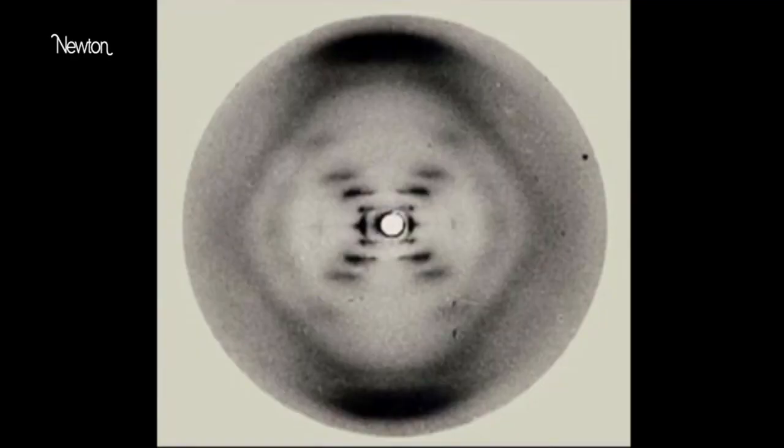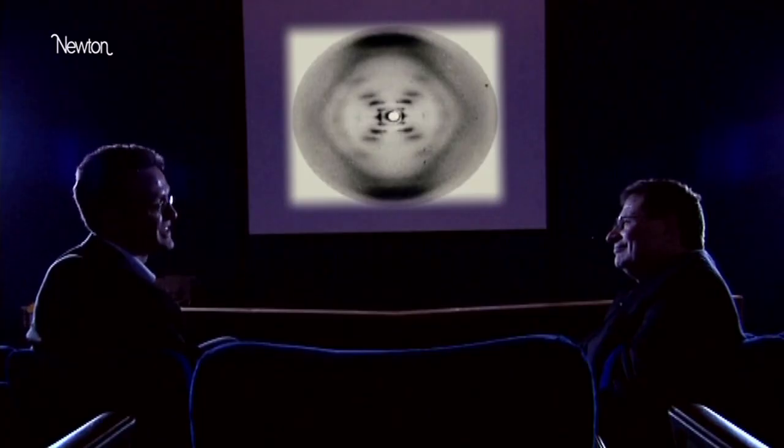We see that in the fact that that data was so clean that Crick and Watson instantly recognised the significance of it. It confirmed to them it had to be a helix. Now, other people had suggested a helix, but this confirmed it to them.